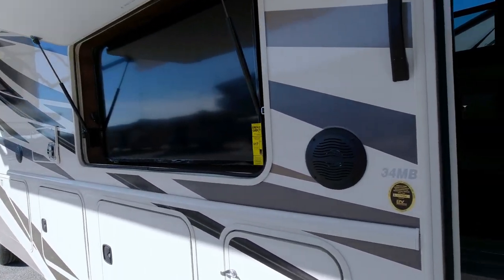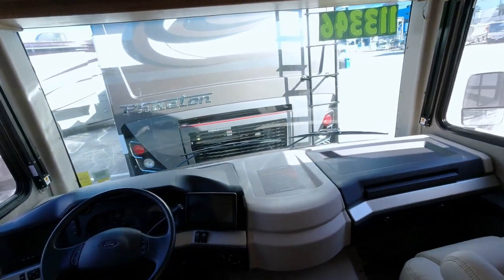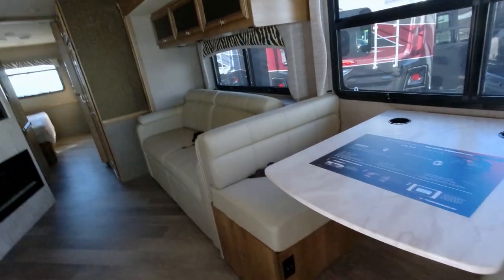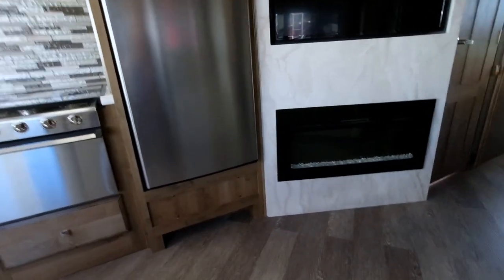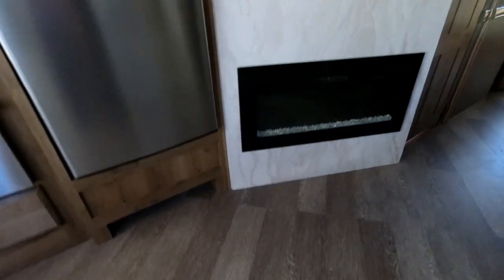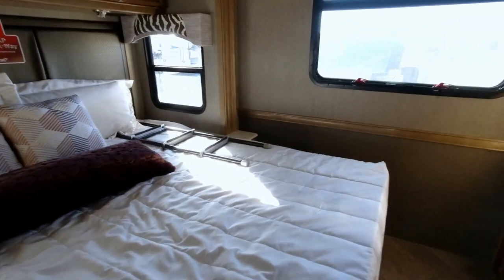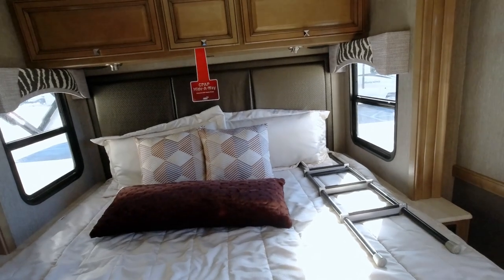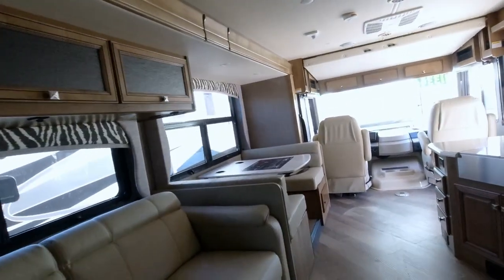Let me take a look at this Class A — it looks huge with a big TV on the outside. There are a lot of steps for my wife Sue to come up. Now if I was going to live in something, it's $113,000. The TV setup isn't too bad, they've got a fireplace below — I don't know that I need a fireplace in a camper. Nice bath and a good walk-around bed, though this side looks a little tight. This is a Class A — a little bigger than what we'd be interested in.